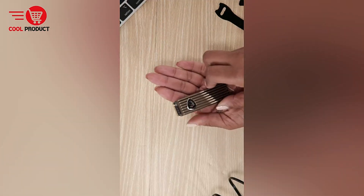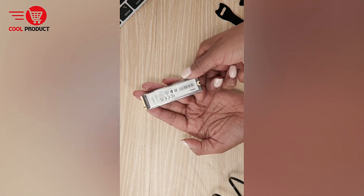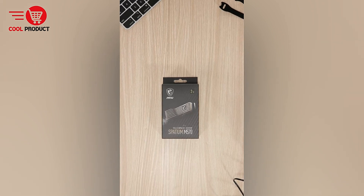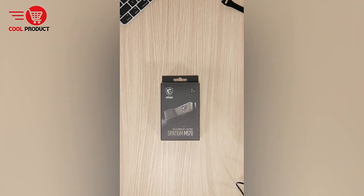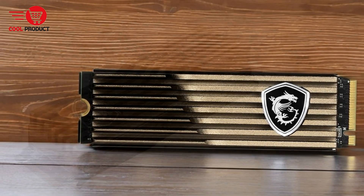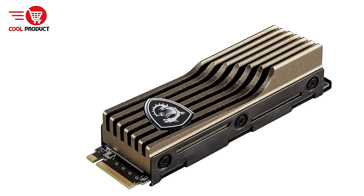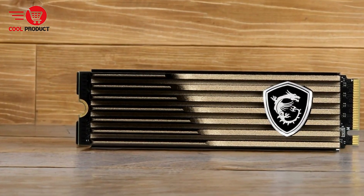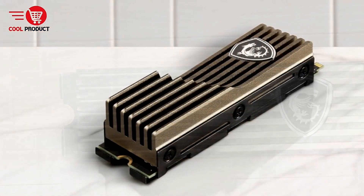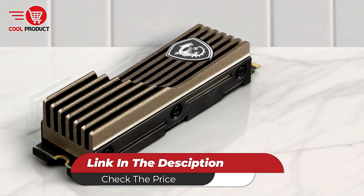Cons: relatively low write speeds for Gen 5. Although the write speeds of 4,400 MB/s are still impressive, they are somewhat lower than the read speeds. Some competing Gen 5 drives may offer more balanced read/write performance, especially in write-heavy tasks. The MSI Spatium M570 Gen 5 NVMe M.2 SSD is an excellent option for those who need a fast, durable, and reliable storage solution with PCIe Gen 5 support, NVMe 1.4 compliance, high read/write speeds, long endurance, and built-in data security features.